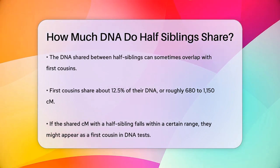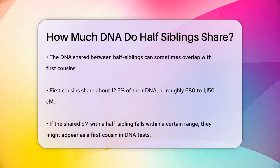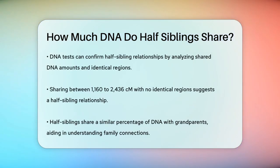DNA tests can accurately determine if someone is your half sibling by looking at the amount of DNA you share and whether there are any fully identical regions. For instance, if you and your potential half sibling share between 1,160 to 2,436 centimorgans of DNA and there are no fully identical regions, it's likely you are half siblings.